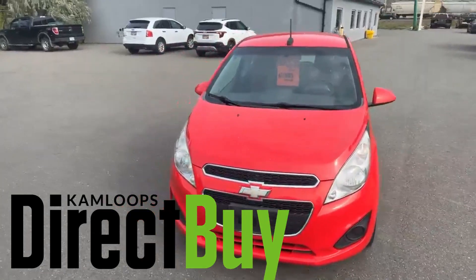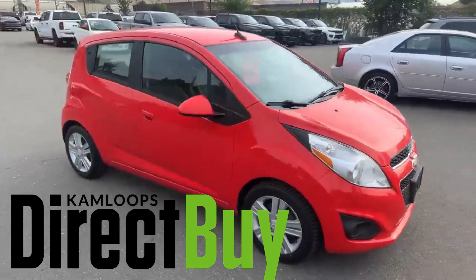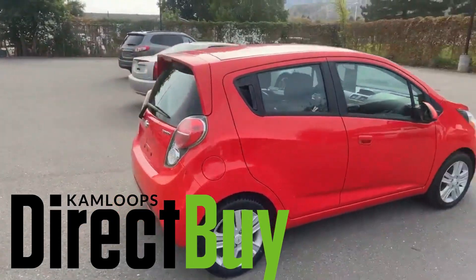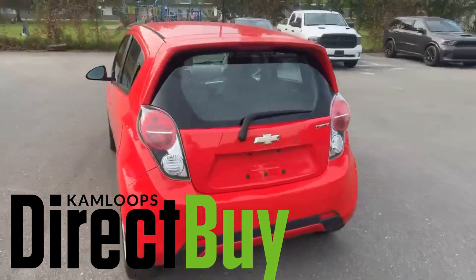Hey, it's Matt here from Direct Buy, bringing you this sweet little 2013 Chevy Spark. Great little car — commuter, bombing around town, whatever you need it to do. She'll do it for you.